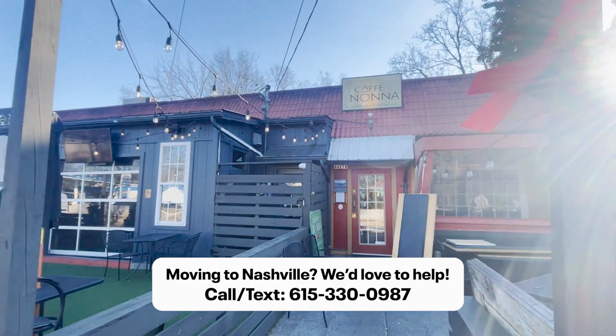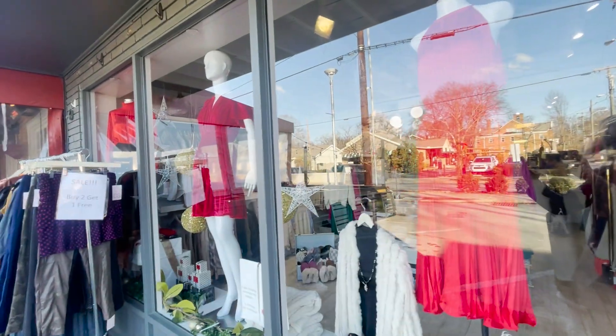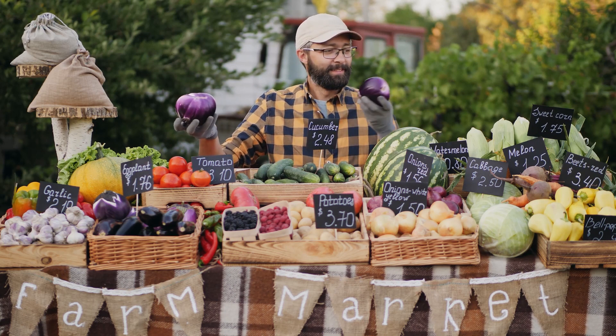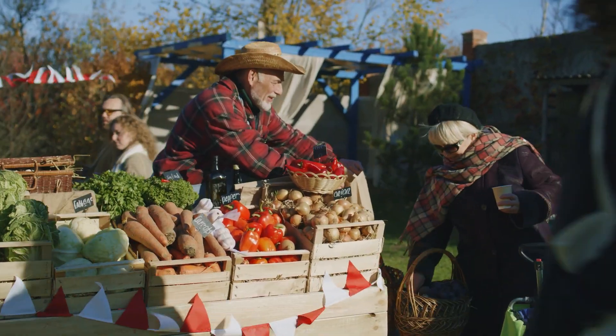Cafe Nona, one of my favorite places, and Park Cafe. You also find a lot of quaint boutiques, many of them locally owned, and coffee places. There's also a farmer's market on Saturday morning — a great place to walk around and pick up some local fresh produce and vegetables.